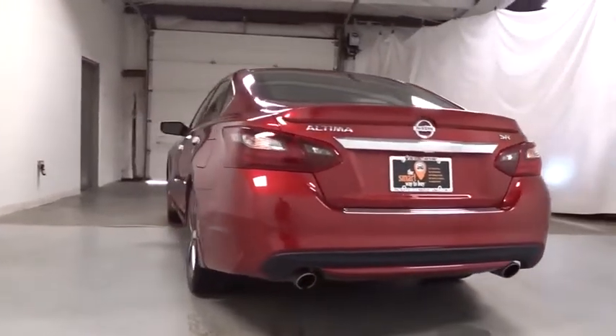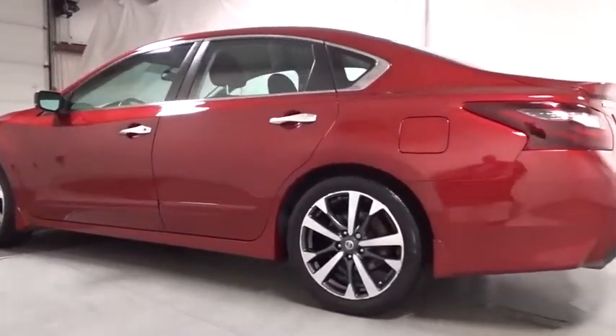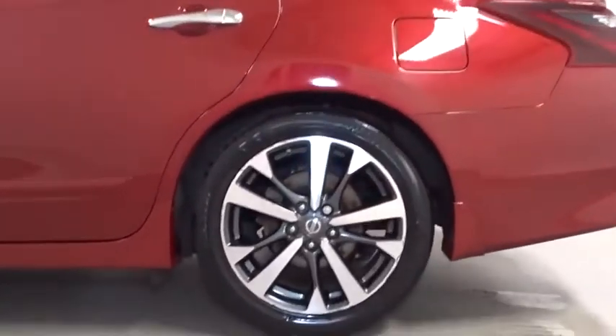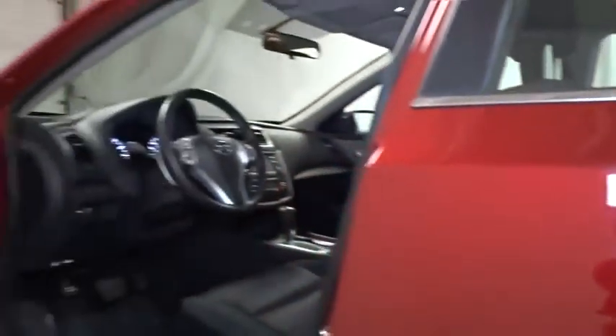This vehicle has less than 60,000 miles. Here are some of this vehicle's great options: back-up camera, keyless entry, leather-wrapped steering wheel, front-wheel drive, electronic stability control, trip computer, fog lights, clock.